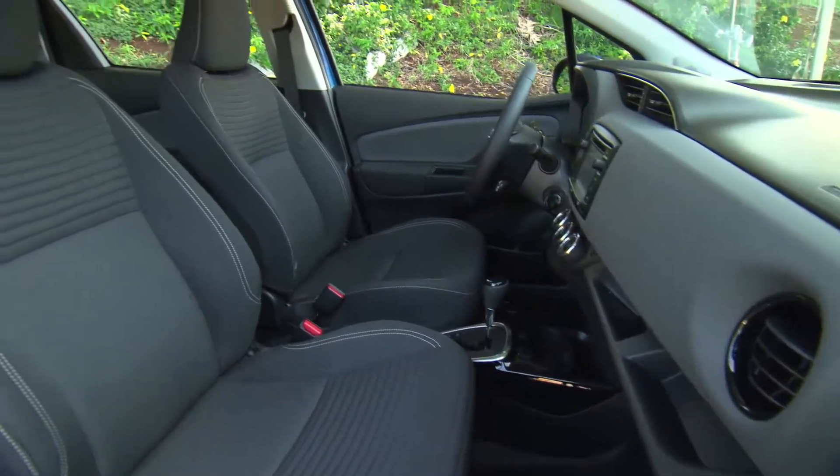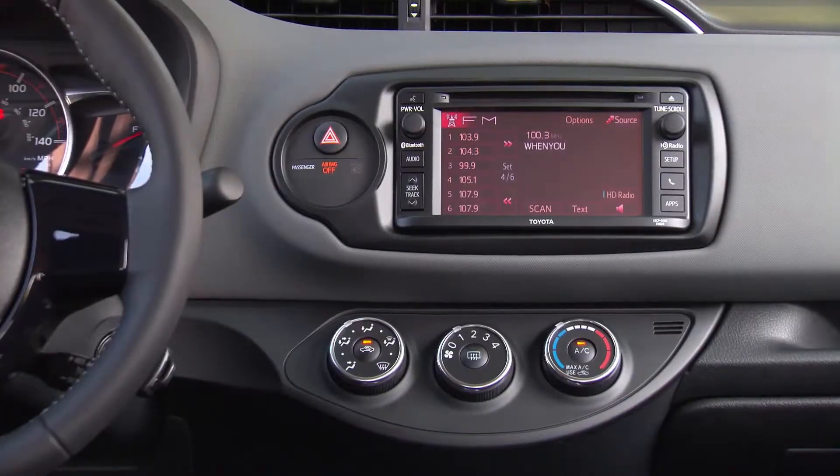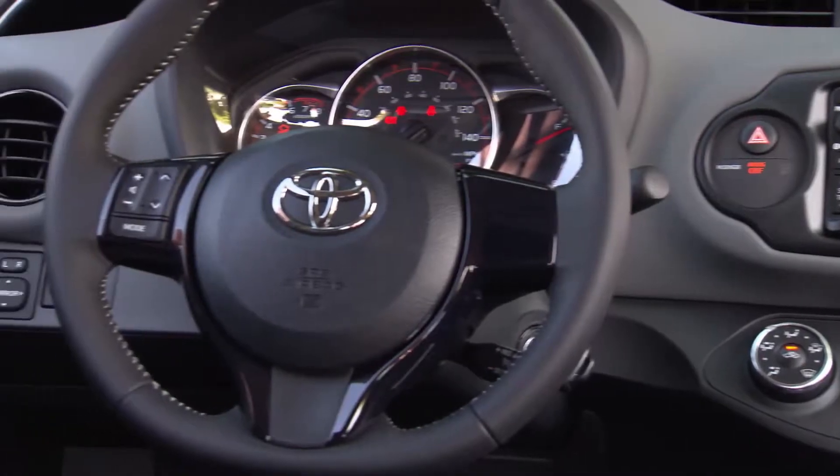It even comes with an amazing 9 airbags plus power doors and windows. The higher trim levels can be fitted with steering wheel audio controls and air conditioning.